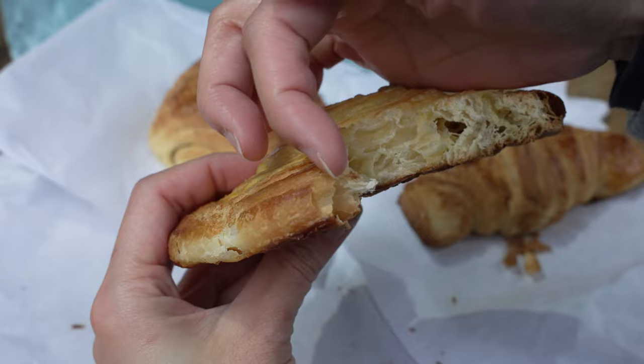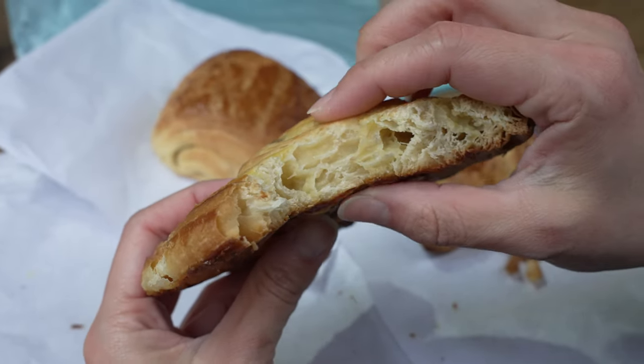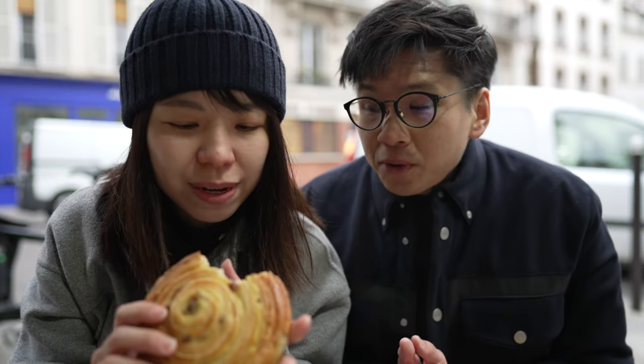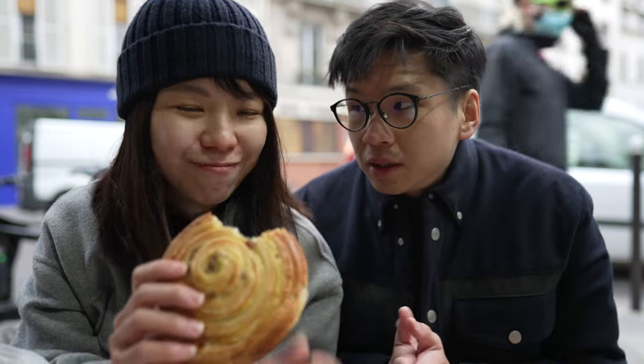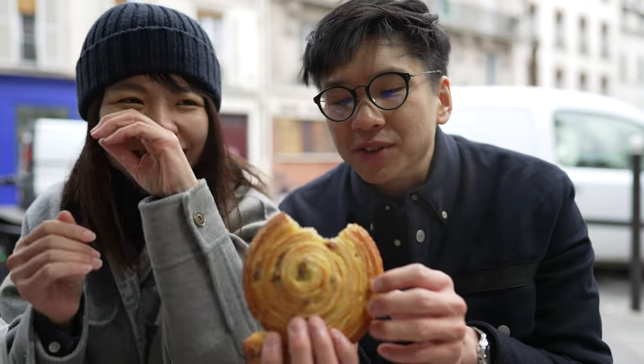How is it? For the texture, it's crispy outside and soft inside with a little bit of chill. But the flavour, I can just taste the sweetness. The rum, I don't really taste it. Maybe let me try. Probably because it's really cold and there's a little bit of blockage.